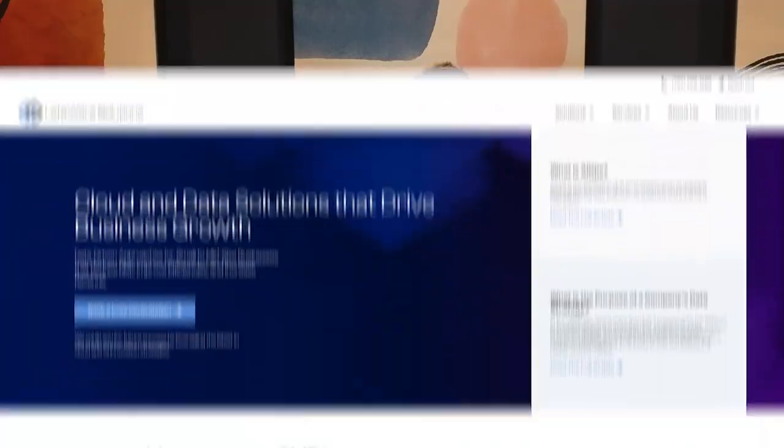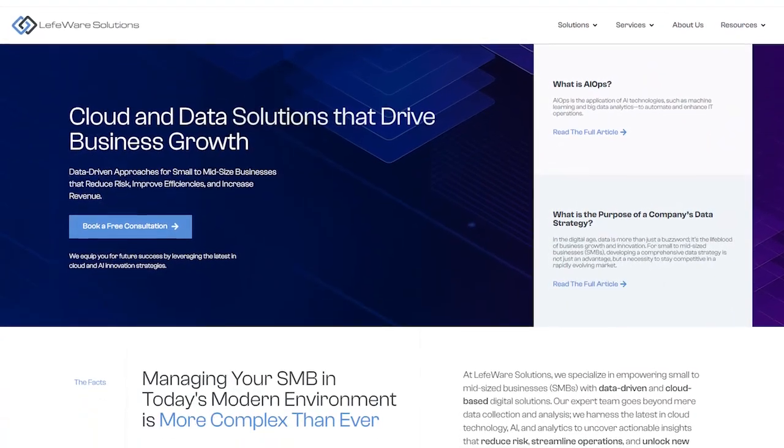In short, AIOps is revolutionizing the way businesses manage their IT operations. By integrating AI into the heart of your IT strategy, you can achieve greater efficiency, faster problem resolution, and more reliable systems overall. If you're interested in exploring how AIOps can benefit your business, don't hesitate to reach out to us at Leftware Solutions — we'd love to help you take your IT operations to the next level.